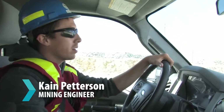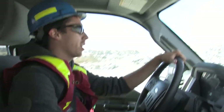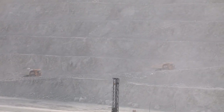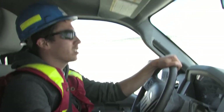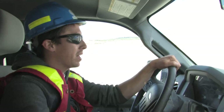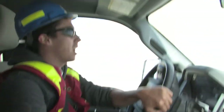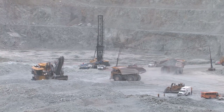I'll spend a third of the day out in the pit working with operations. I'll be in the office working on the plan, figuring out what we're going to be doing in a month from now, three weeks from now, what we're doing today and what we're doing that hour. Mining engineering is one of the few types of engineering where you can be in the office, spend a couple hours designing something, and then go into the field and see that design happen right in front of your eyes.